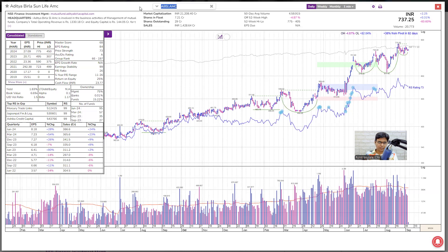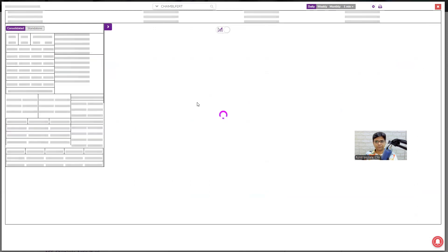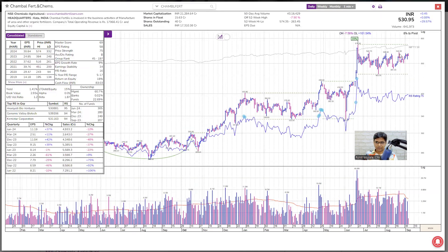Next is Chambal Fertilizer. Nice base formation, but see declining sales growth for the past five quarters — this number is not 40%. So this stock is not for positional trading; it is only for a swing. For a swing, we need price strength to be minimum 80, group rank less than 40, and accumulation distribution should preferably be A grade — institutional demand should be A grade. Not the case. Reject.